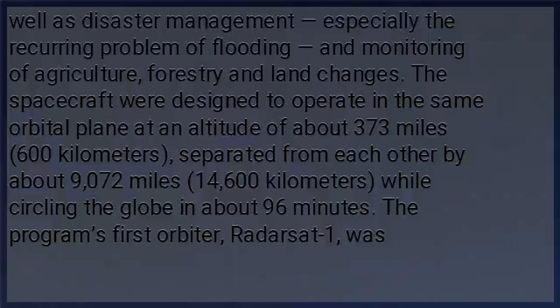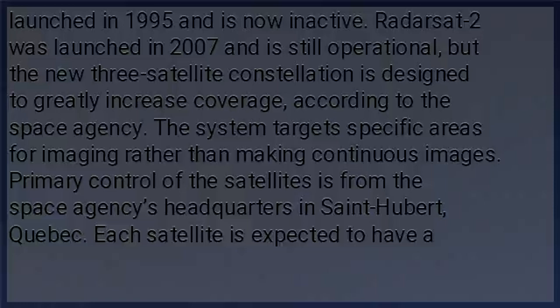The program's first orbiter, Radarsat-1, was launched in 1995 and is now inactive. Radarsat-2 was launched in 2007 and is still operational, but the new three-satellite constellation is designed to greatly increase coverage, according to the space agency. The system targets specific areas for imaging rather than making continuous images.